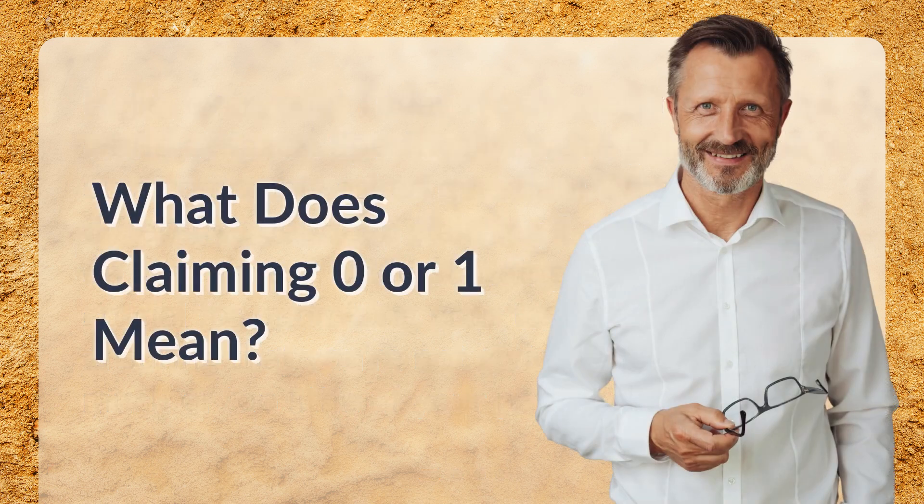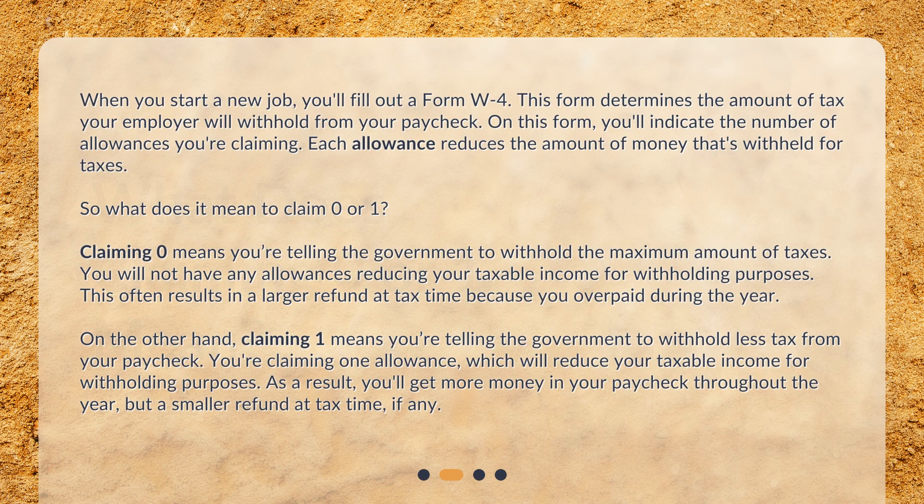What does claiming zero or one mean? When you start a new job, you'll fill out a Form W-4. This form determines the amount of tax your employer will withhold from your paycheck. On this form, you'll indicate the number of allowances you're claiming. Each allowance reduces the amount of money that's withheld for taxes. Claiming zero means you're telling the government to withhold the maximum amount of taxes — you will not have any allowances reducing your taxable income for withholding purposes.